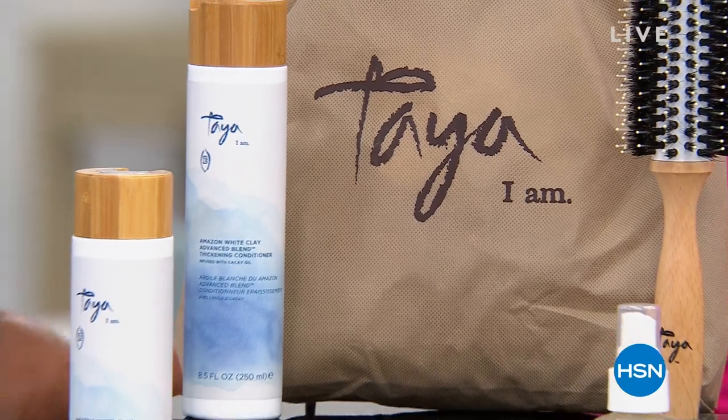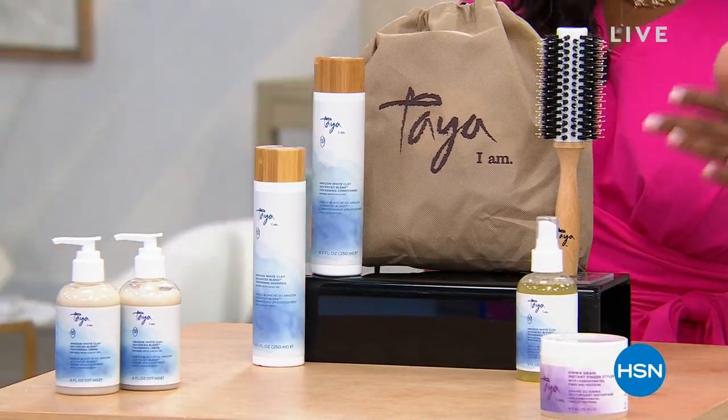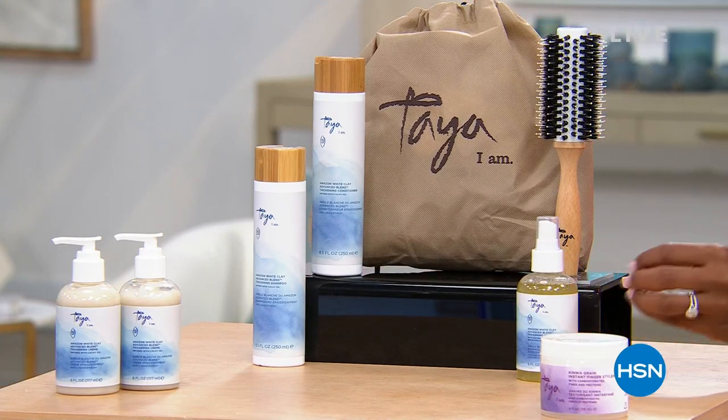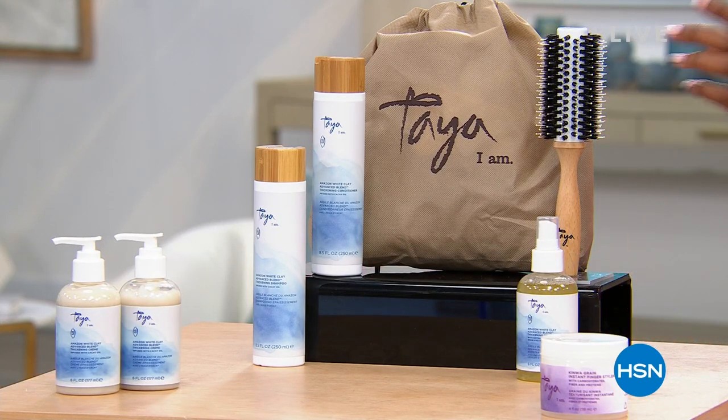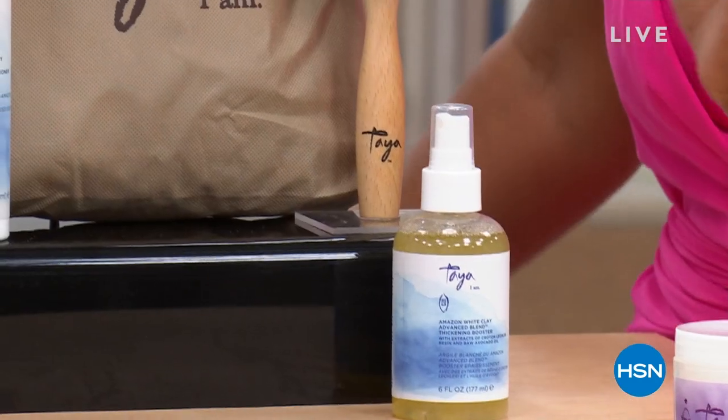We also have a four-piece set where you get your shampoo and conditioner, a spray for thickening and volume, the brush, and the bag that goes right along with it — so it's actually like a five-piece set.